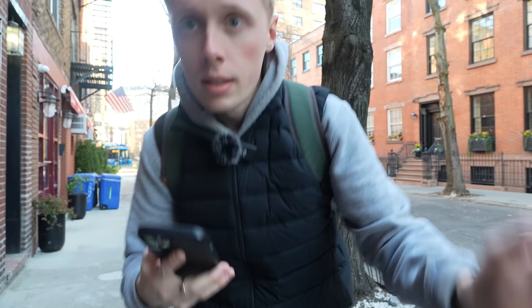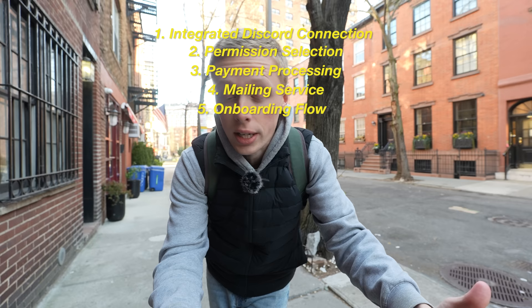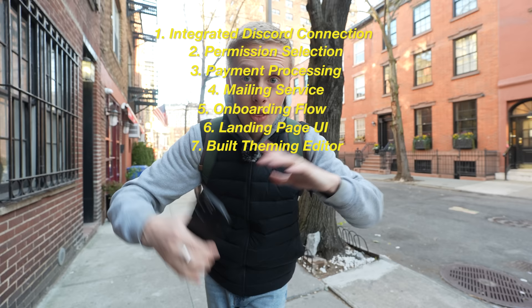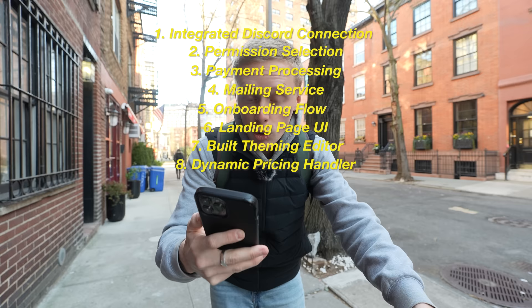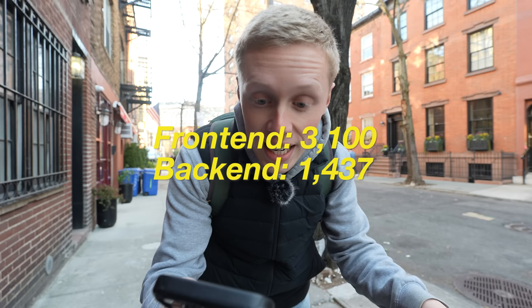Last week was actually insane, development-wise. I can't believe how much code I shipped. We got the integrated Discord connection, selecting permissions, payment processing, a mailing service, an onboarding UX/UI flow, a landing page UI/UX flow, initialized a whole theming editor — I built my own custom solution — and a dynamic pricing handler to ensure the platform's fees are always consistent. Front end: 3,100 additions, 428 deletions. Back end: 1,437 additions with 79 deletions.